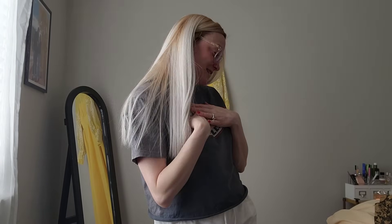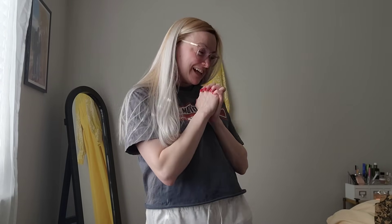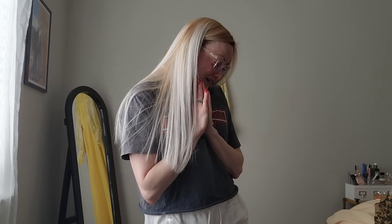Hi friends! Welcome back to my channel. As promised, I have a haul for you guys and in my opinion, there is a lot of really good vintage stuff in here and I'm super excited to share some with you guys. So let's just get into it.